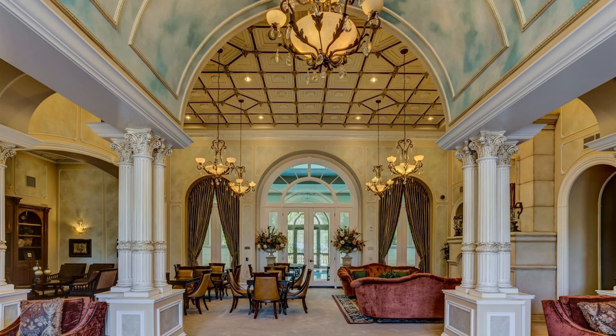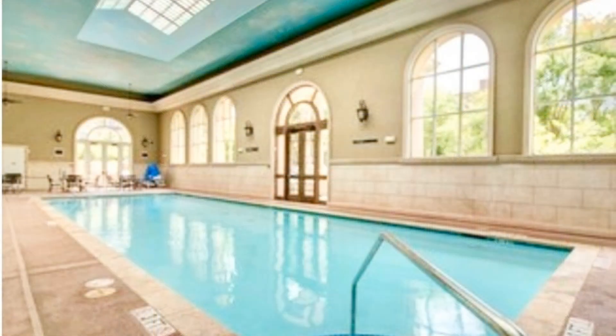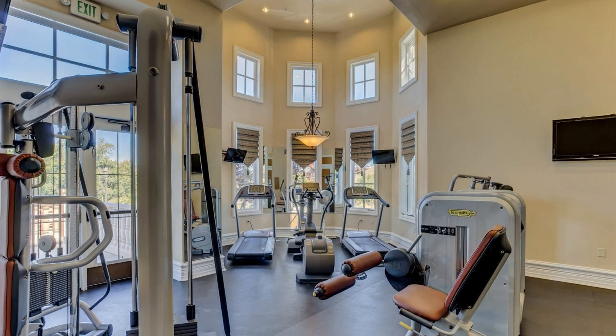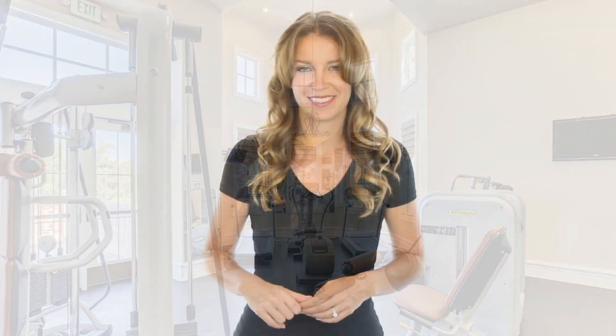Come see all that this amazing property has to offer. If you are interested in this Vallejo, California rental property, or want to know what other rentals are available in the area, contact us today. We are ready to help you find your next home. You can book a showing time online or call us now. We answer calls days, evenings and weekends — and enjoy management that truly cares.